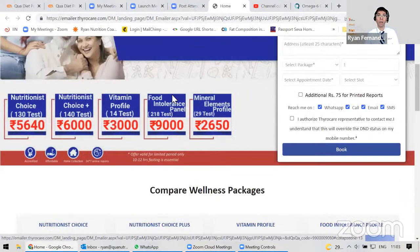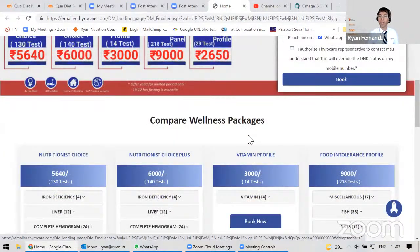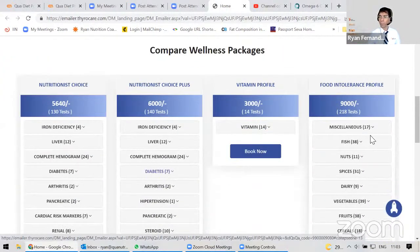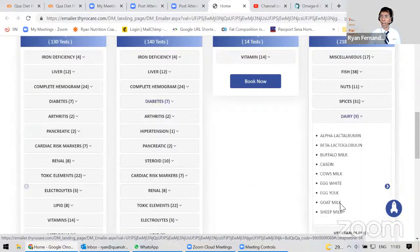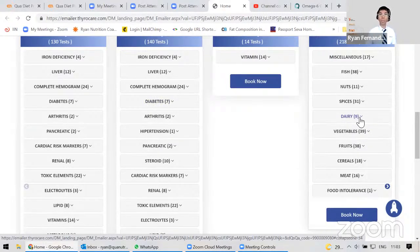I want everybody at some point in their life to do the food intolerance panel, where you find out which foods are fighting in your body. If you look over here, you've got 38 fishes, nuts, spices, and different types of dairy. When I did my food intolerance test, it came back for wheat and dairy — I can only drink camel's milk, which is very funny. I'm also not supposed to have peanuts, raspberries, or strawberries. If I have peanuts, nothing happens to me immediately, but I've noticed the next morning I wake up with a blocked nose.